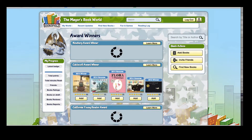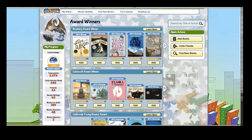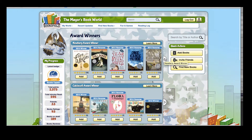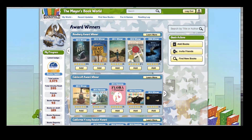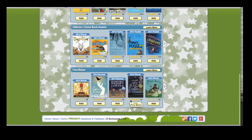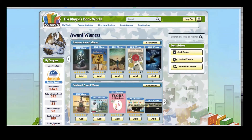We also list award winners. This is a great way to find new books that have been approved by experts and considered award winners. Check out these books — Newbery Award winners, Caldecott, California Young Reader, etc. If there are awards that we're missing, please let us know and we'll add them to the list.